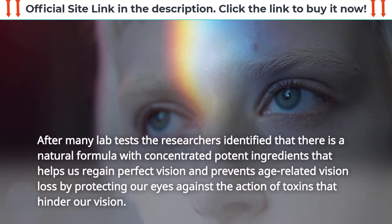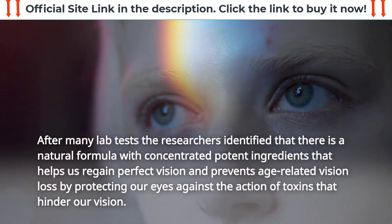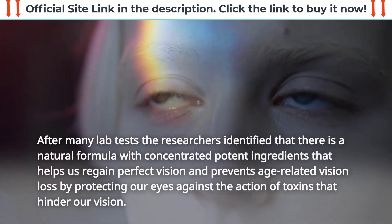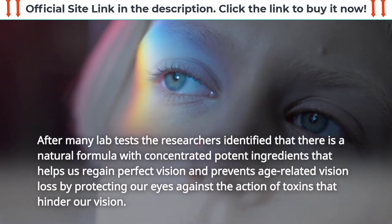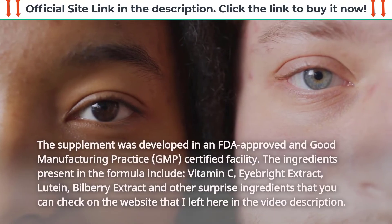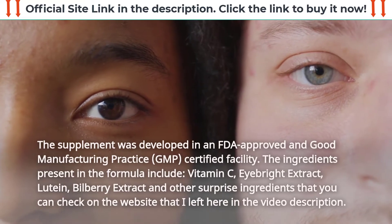After many lab tests, the researchers identified a natural formula with concentrated potent ingredients that helps us regain perfect vision and prevents age-related vision loss by protecting our eyes against the action of toxins that hinder our vision. The supplement was developed in an FDA-approved and Good Manufacturing Practice (GMP) certified facility.